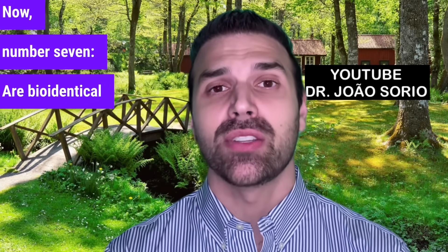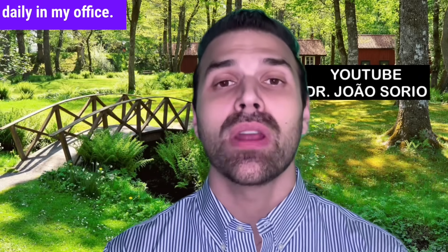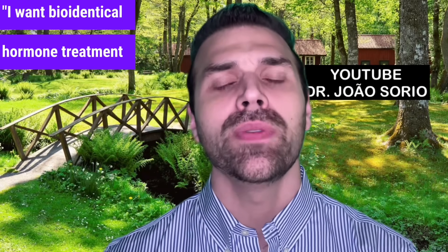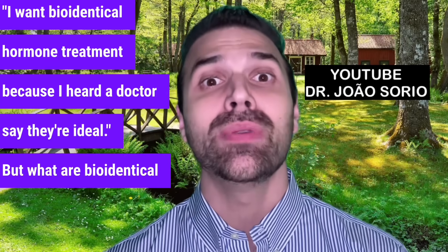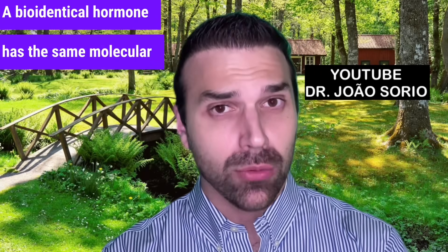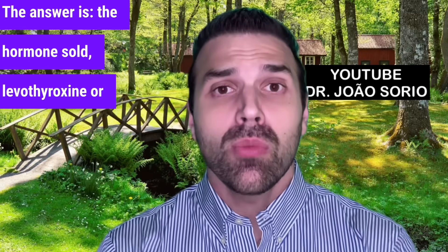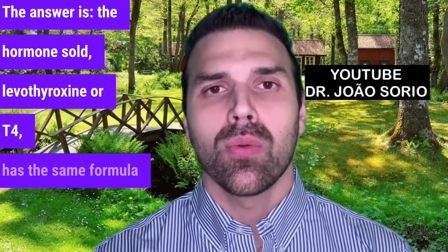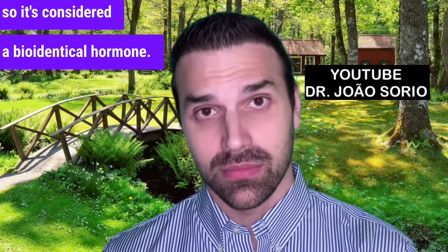Number seven: are bioidentical hormones real? As an endocrinologist, I get this question daily. What are bioidentical hormones? A bioidentical hormone has the same molecular structure as the hormone our body produces. The hormone sold — levothyroxine, or T4 — has the same formula as what you produce, so it's considered a bioidentical hormone.